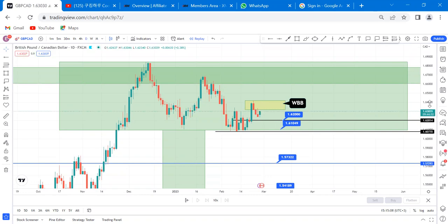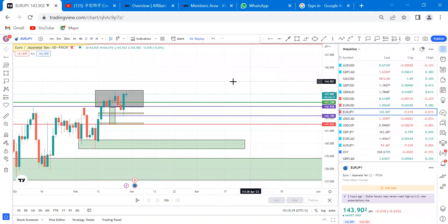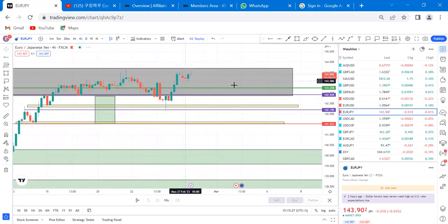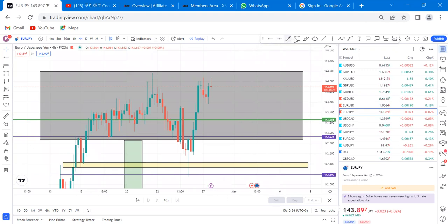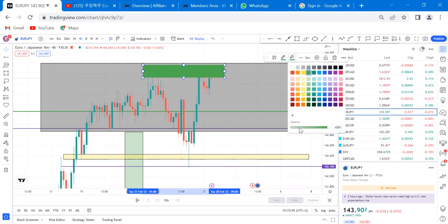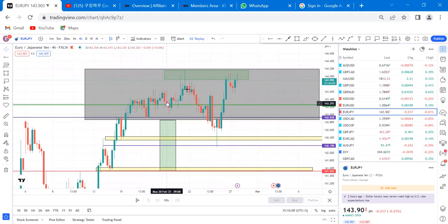Thank you for watching. Let's revisit the EUR/JPY trade I gave last time — I told people to buy EUR/JPY, and the market is still buying. However, if you're on this trade, you should be out by now. On the four-hour chart, we might have a double top forming. I told people to come out of this trade because of the news.